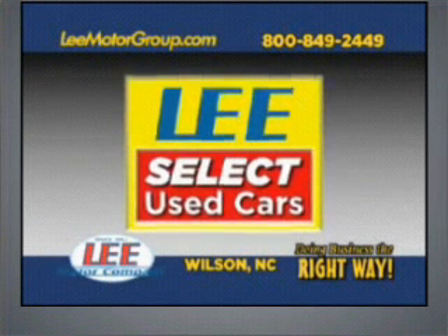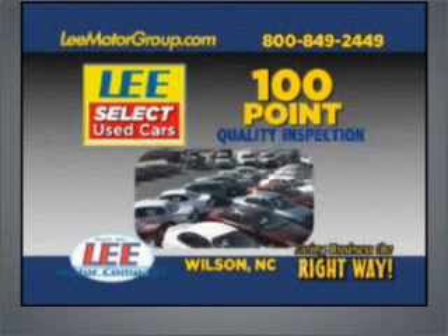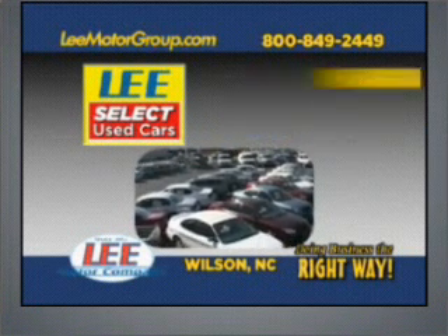Come discover Lee Select Used Cars and get the peace of mind you deserve with Lee Select Used Car 100-Point Quality Inspection, Warranty, and more.